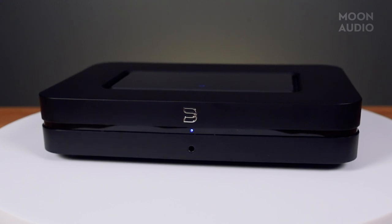The Node is equipped with Wi-Fi or Ethernet, HDMI eARC, Apple AirPlay 2, and AptX HD Bluetooth or USB to hear audio content from streaming services, TV, or your own music library.